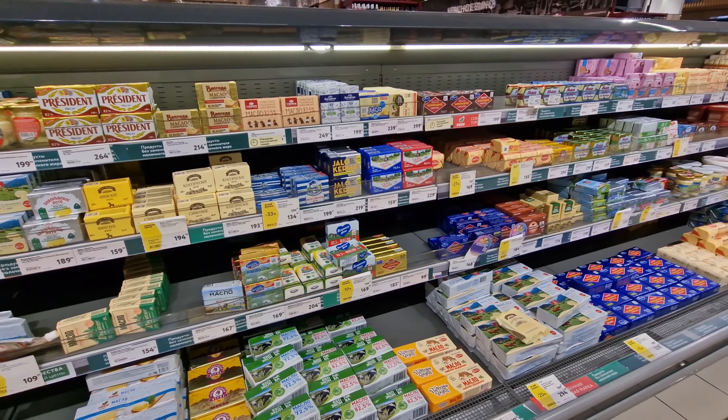Frozen food isn't really a thing in Russia versus the different fresh foods. You'll see here the frozen section is very limited — to fruits, some vegetables, ice creams, and everybody's favorite, frozen chicken nuggets. There is a very limited area taken up by frozen foods, considering the size of this store. Of course, with the amount of fresh food you can buy here, why would you want frozen?